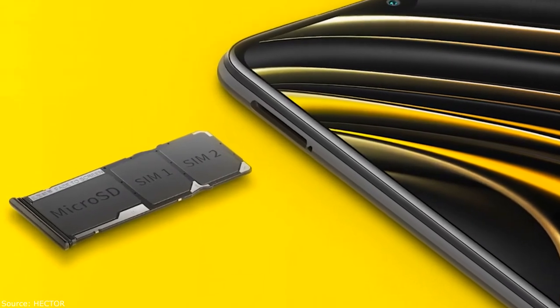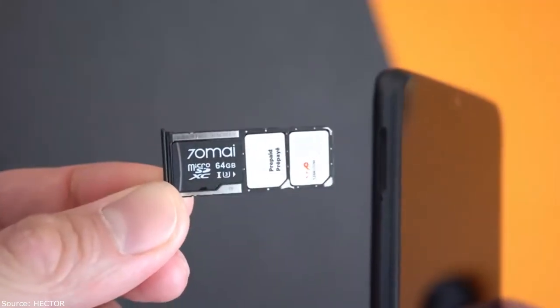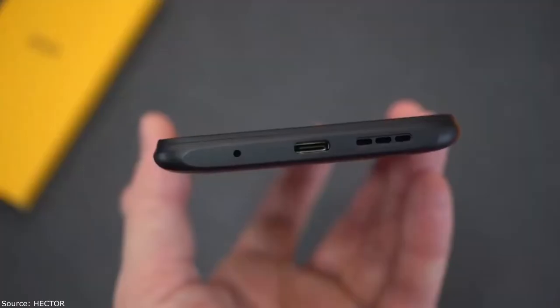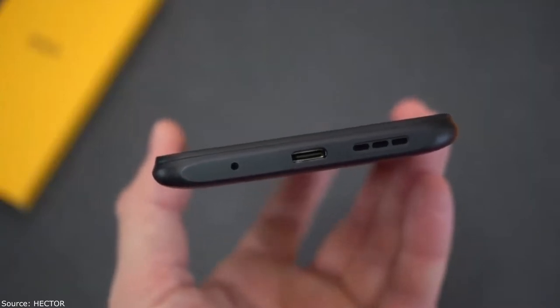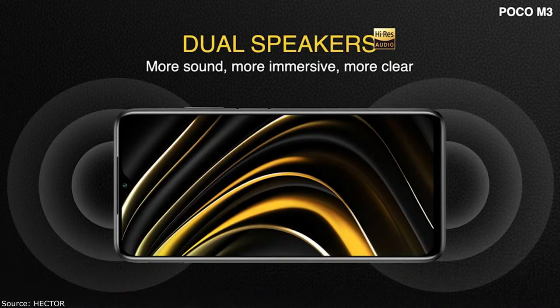On the left side there is a triple slot for two nano SIM cards and a microSD card, with support up to 512 gigabytes. The same slot arrangement was used on the Poco X.